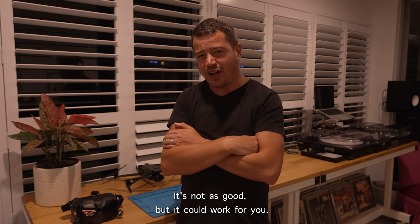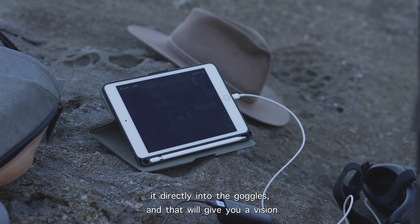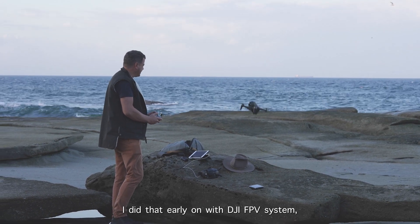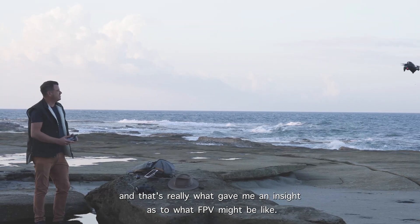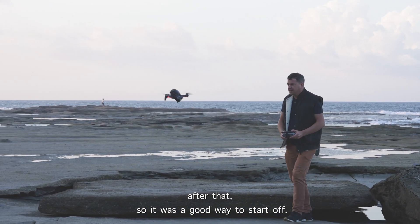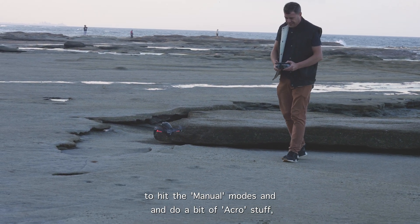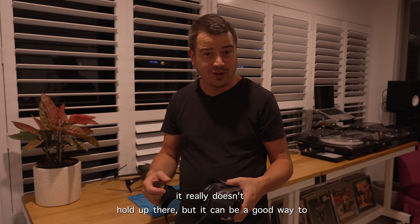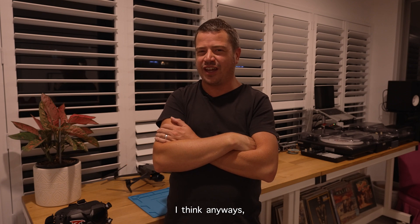There is another workaround to the visual line of sight regulation for FPV — it's not as good, but it could work for you. What you can do is get a screen and plug it directly into the goggles, which gives you a view of what the drone is seeing. I did that early on with the DJI FPV system and it's really what gave me an insight into what FPV might be like — I don't regret diving in after that. I don't think it's viable long term; as soon as you want to hit the manual modes and do some acro stuff it doesn't hold up, but it can be a good way to test the waters.